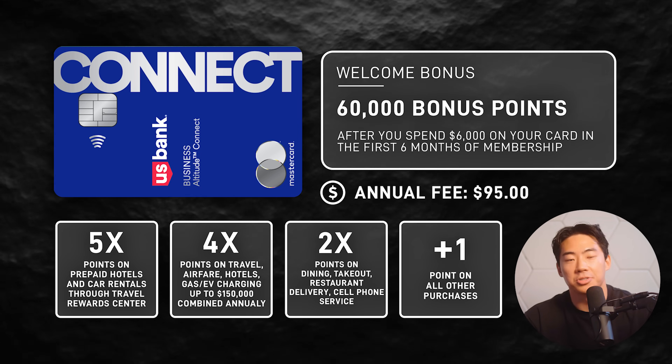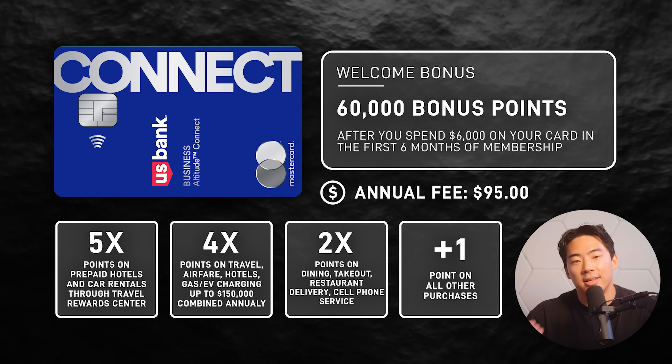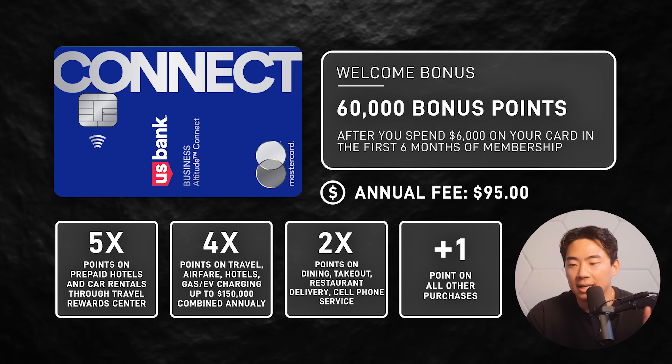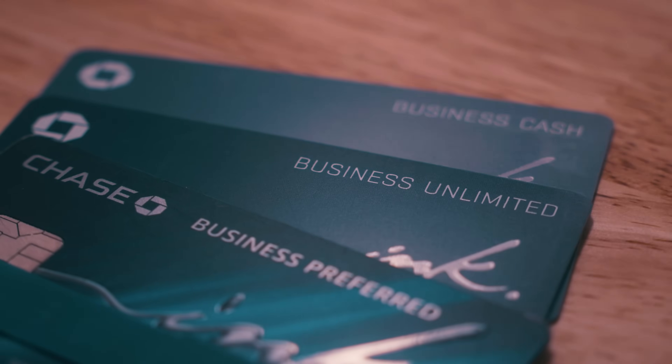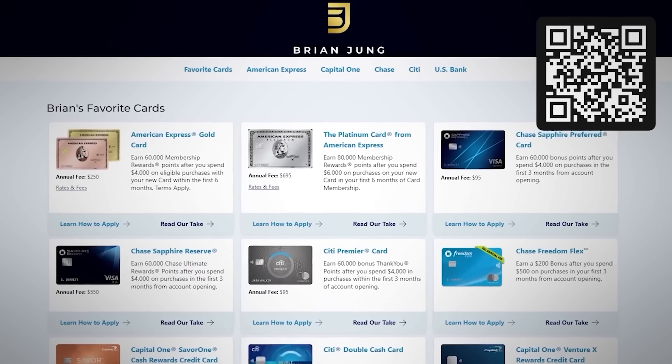If you have a lot of business credit cards and you've maxed out all those points, I don't see why you wouldn't get one of these cards and then consider downgrading it later. If you've never heard about business credit cards or think you can't qualify, you'd be surprised — I've helped hundreds of thousands of people get approved for business credit cards, all for free here on this YouTube channel. Check out that video on how you can get approved for business credit cards, and check out the links in the description before applying.